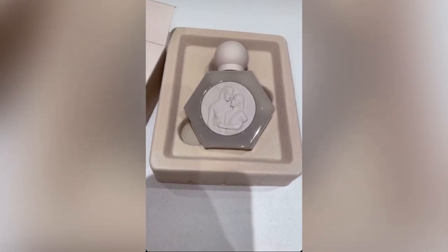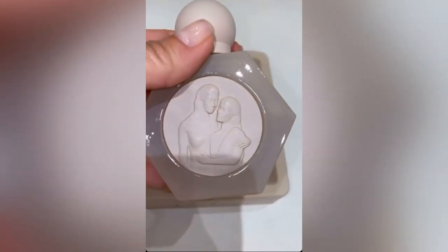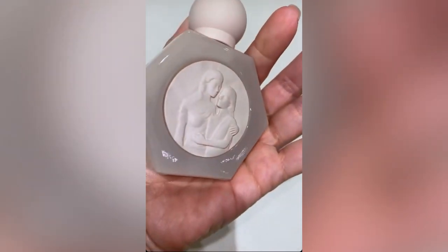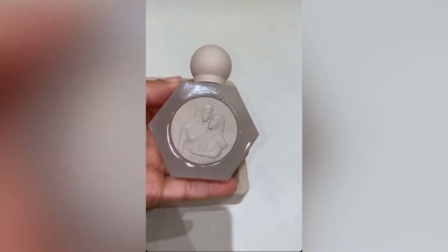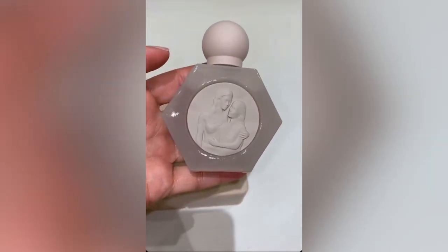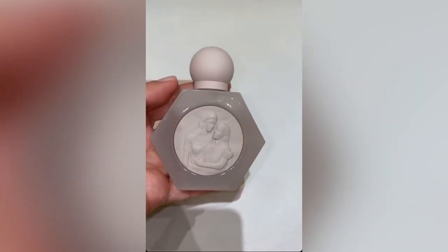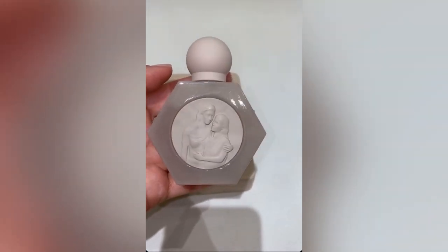I am so excited for my new fragrance with my mom — the KKW x Kris fragrance. This bottle literally is, to me, perfection. Something I wanted to point out is why we picked this bottle shape: each point — one, two, three, four, five, six — represents how many kids my mom has. We were debating between two different shaped bottles and that was really important to my mom.